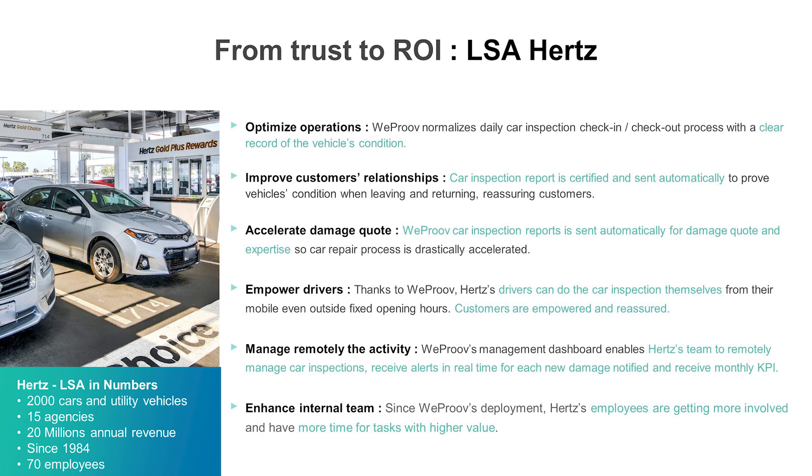So with the certified report we provide, this kind of problem and stress is fully avoided, and the customer goes into their rental with no stress.